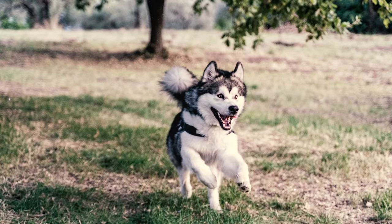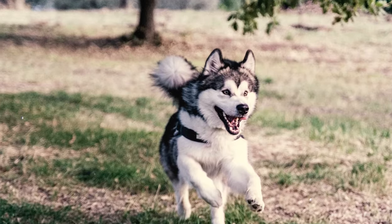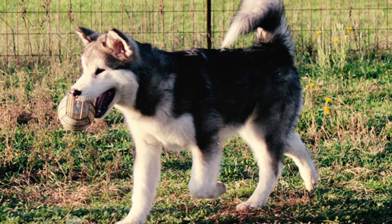Fact 24: Alaskan Malamutes exhibit a strong prey drive — a natural inclination to chase and potentially harm small animals. If you have other pets, you need to introduce them to your Malamute gradually.